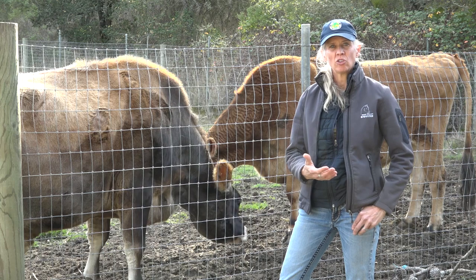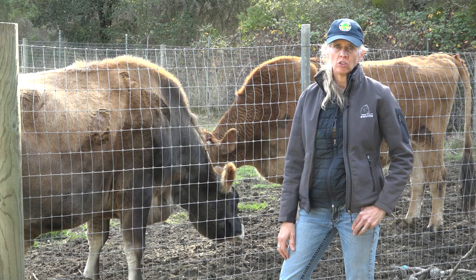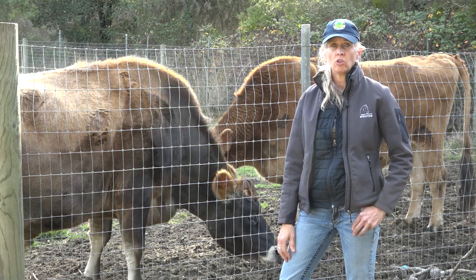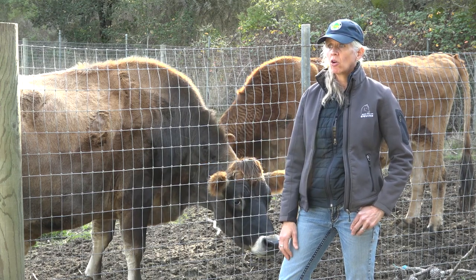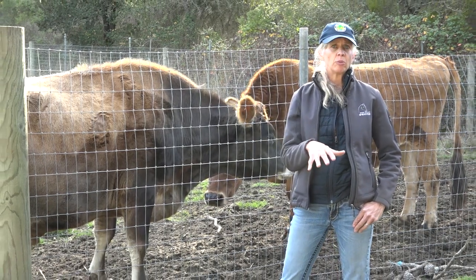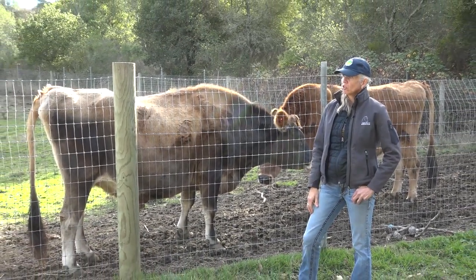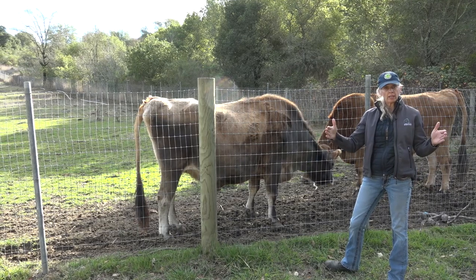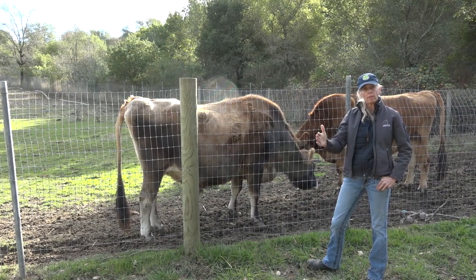When you first arrive on scene to a property that has cattle, one of the very important things to do is to assess their enclosure and make sure that their fencing is still intact. It's not unusual after these large scale fires for part of the fencing to burn down. We do recommend that you walk the perimeter and make sure that if our plan is to shelter these animals in place, they still have a viable enclosure. It's also great to assess the pen for an appropriate gate or opening — if we do need to send a trailer to pick these animals up, can we back a trailer right up to the gate and load them that way?